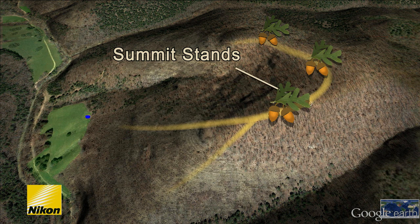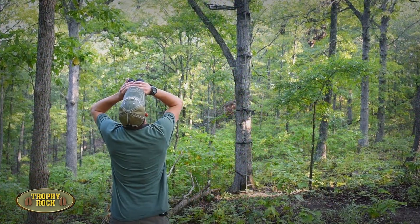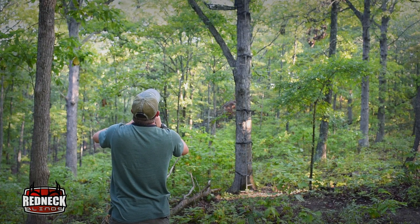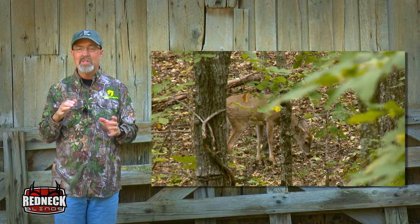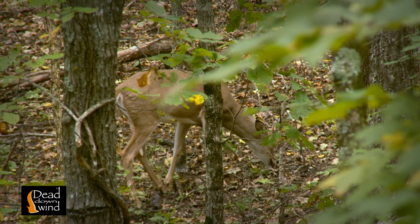So if the deer are still feeding out of bow range, most likely they're still going to move by the stand and give us a shot. Now that we're out here this morning with our boots on the ground, we're going to scan the treetops and see if we can find some white oak acorns. My gosh, those acorns are big up there. The Proving Grounds is primarily covered with oaks and that can make patterning deer extremely difficult, especially when they all produce acorns.